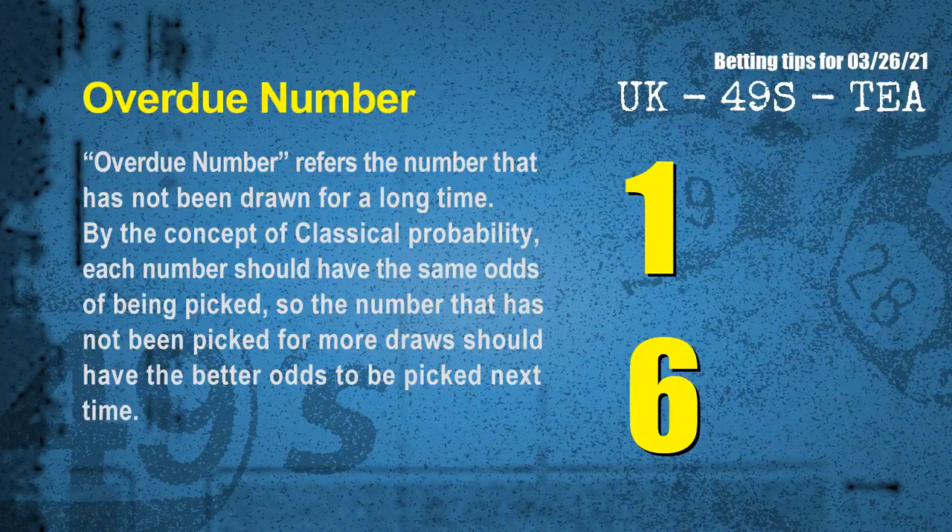The final information for you is overdue numbers. Overdue number refers to the number that has not been drawn for a long time. Also, by the concept of classical probability, each number should have the same odds of being picked. So the number that has not been picked for more draws should have better odds to be picked next time. After counting thousands of results before, we find out the most overdue two numbers for you, which are 01 and 06.